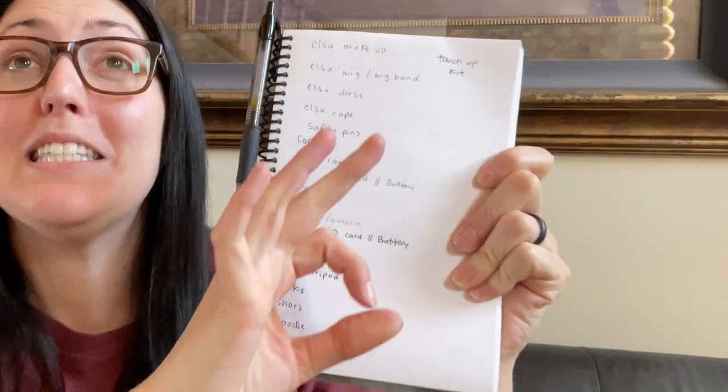I live off of lists. I work off of lists. This is just how I organize my life and it seems to be working flawlessly. So first step: Elsa makeup.